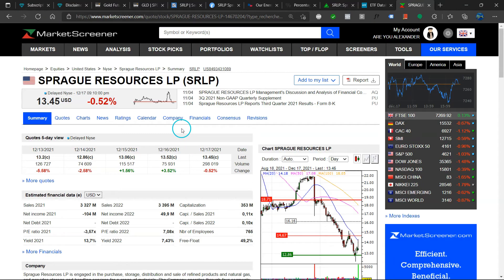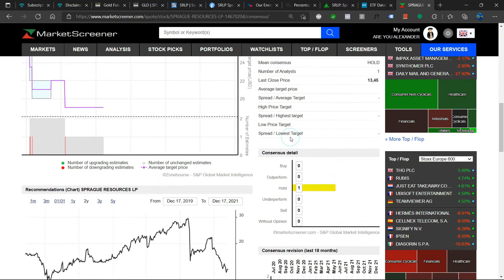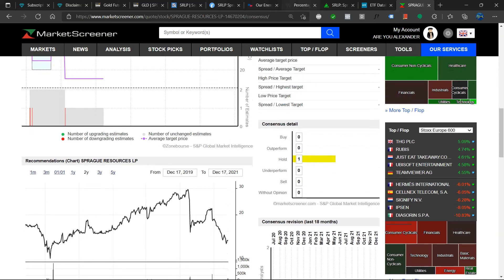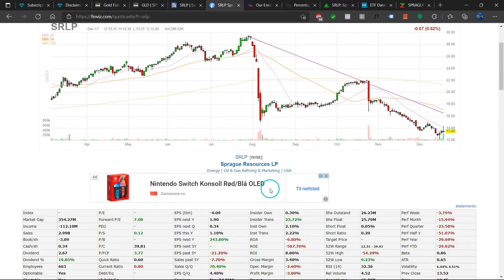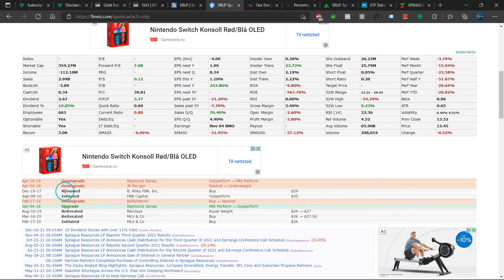Looking at the consensus price targets — the price targets here on Finviz are very, very old. But all the price targets we do have are very substantially above the current stock price.